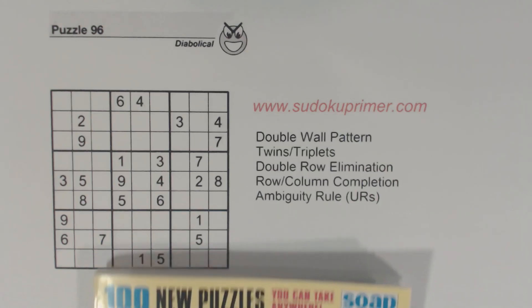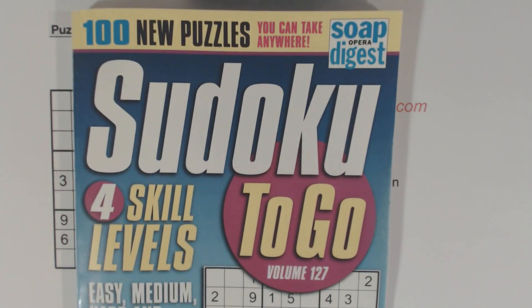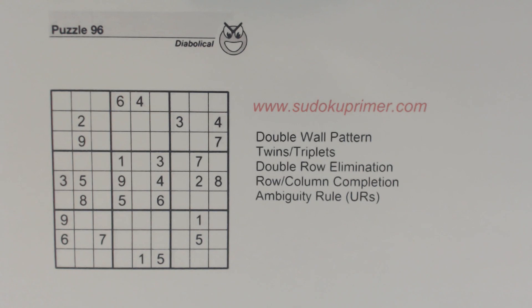In this video we're going to solve puzzle number 96 from Sudoku to Go volume 127 by Soap Opera Digest. I call this a beautiful puzzle because when I first solved it I really liked how the numbers flowed and fell into place. I'm going to solve it in the same way that I originally solved it. There are other ways to solve this puzzle, but I'm going to stick to the way I originally solved it just so you can see.